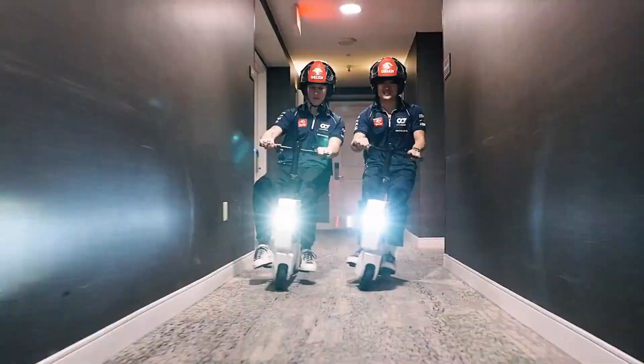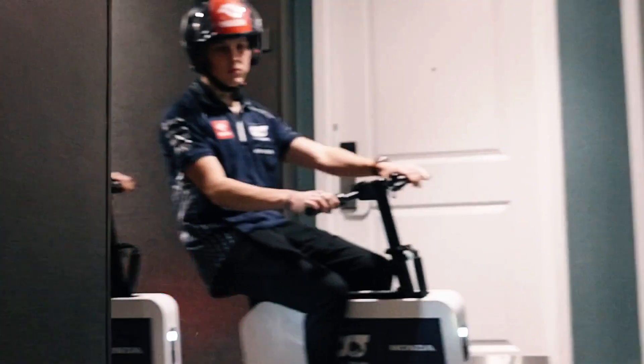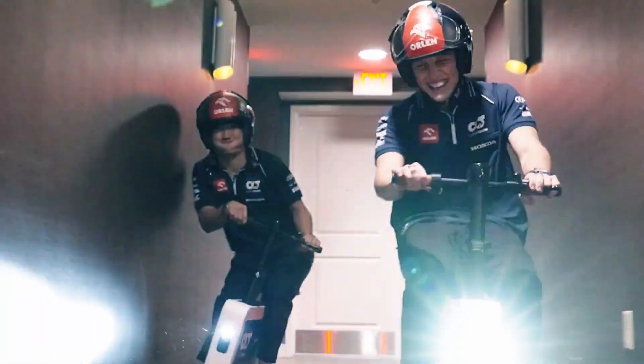Priced at one thousand dollars, the Moto Compacto isn't designed for heavy-duty tasks, but rather as a fun, eye-catching way to get around town — perfect for trips to the store or leisurely rides through the park.